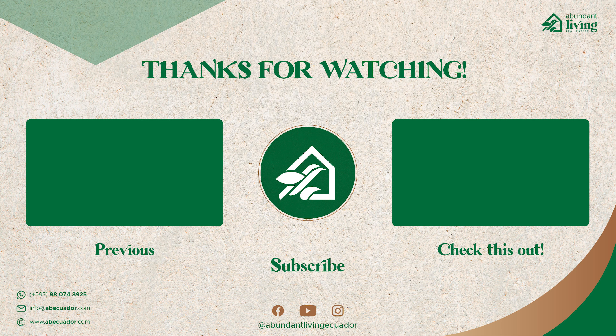If you're interested in real estate properties, all of our property videos will now be uploaded on a different channel. Please click the link in the description down below. Bye-bye.